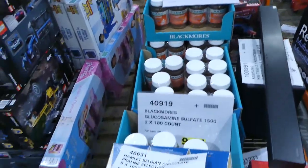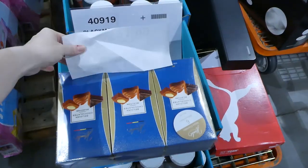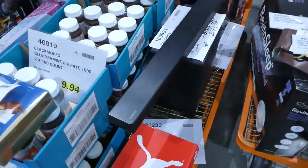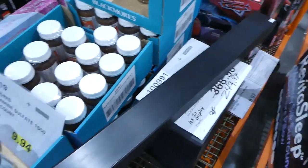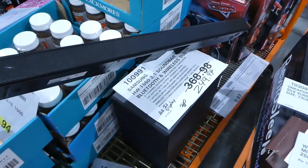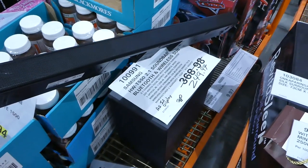They have some chocolates left at $22 for a three-pack. The Samsung soundbar with subwoofer is down now to $250.